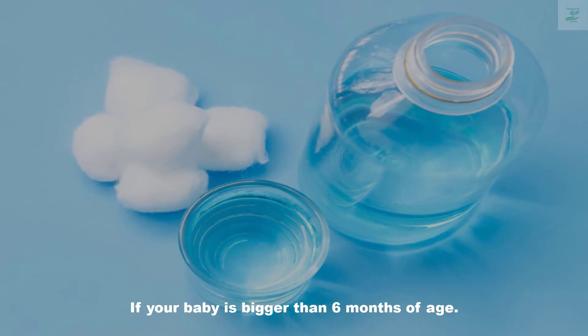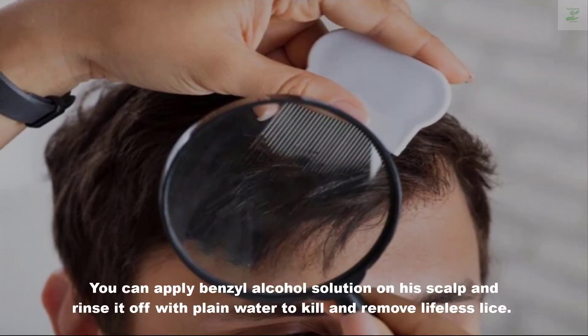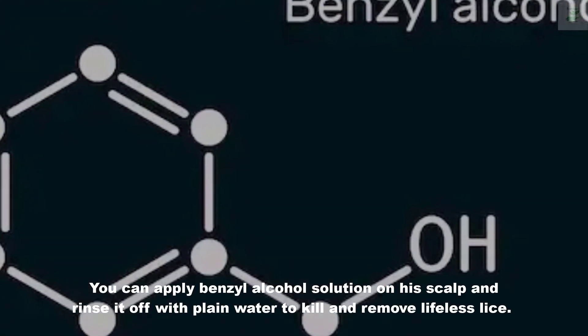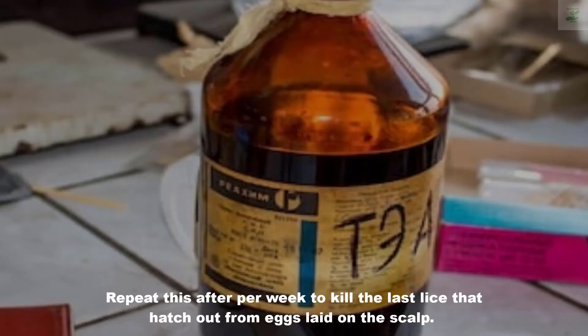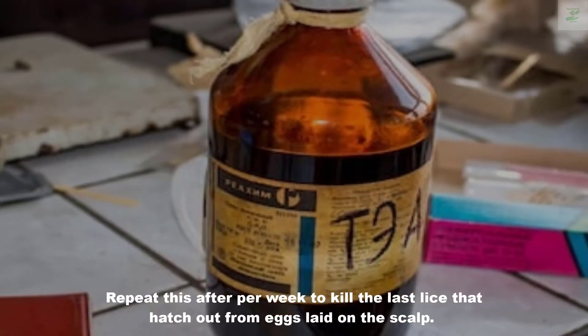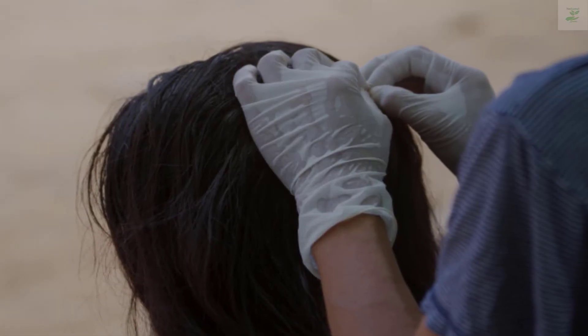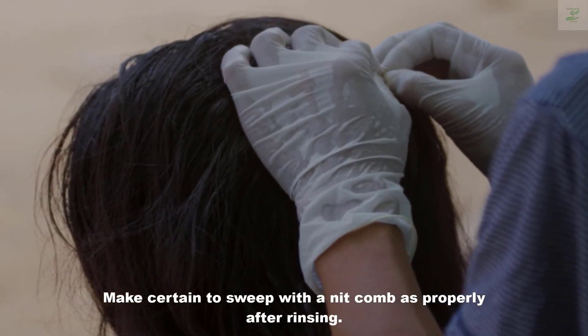Three: Benzyl Alcohol. If your baby is older than six months of age, you can apply benzyl alcohol solution on his scalp and rinse it off with plain water to kill and remove dead lice. Repeat this after one week to kill the remaining lice that hatch from eggs laid on the scalp. Make sure to comb thoroughly with a nit comb after rinsing.